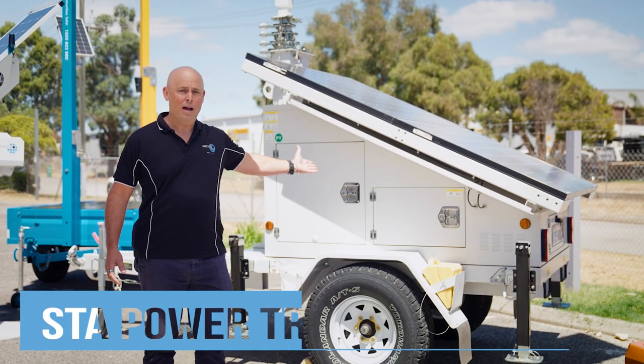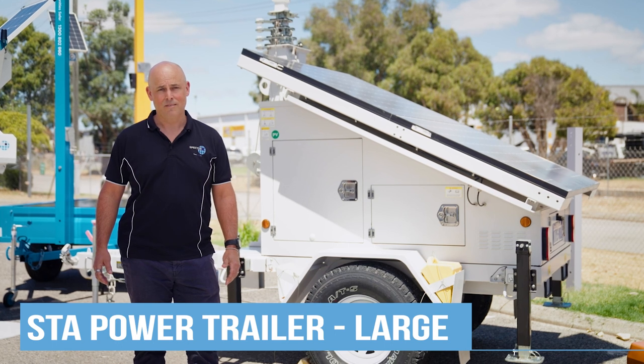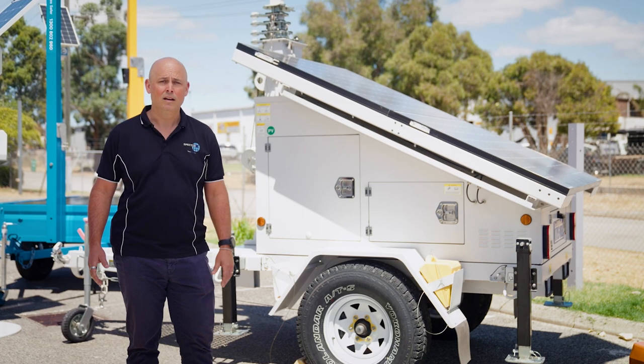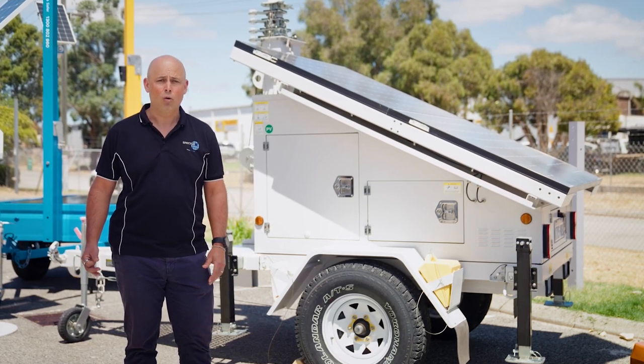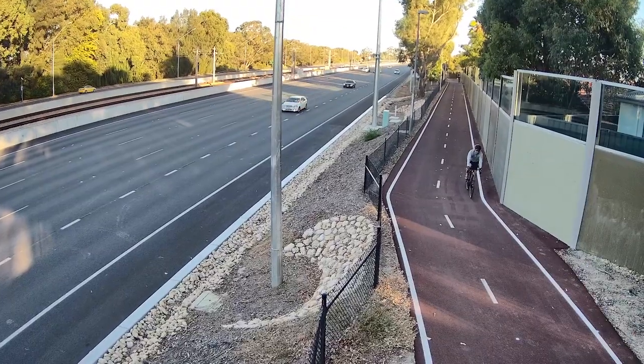Our large StarPower trailer is a mobile alternative to fixed CCTV camera systems. This solar trailer provides a mobile rapid deployment option for any Spectre or other sensing, thinking or acting systems including cameras, lights, satellite uplinks and more.